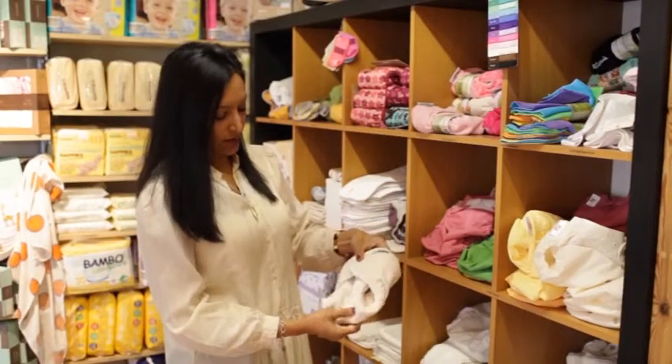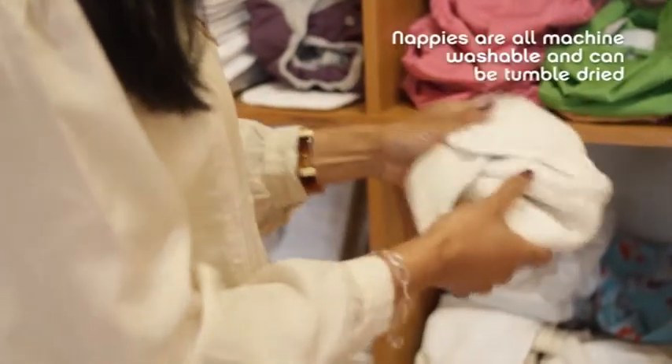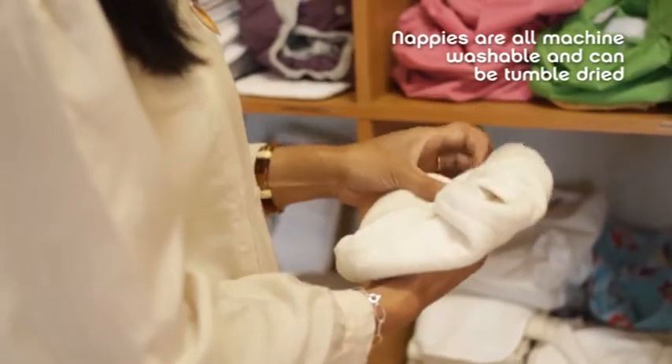The nice thing about these is again you've got a nice close fit around the legs. Cotton nappies like this one are pretty easy to get on with, wash very well, and you can also tumble dry all the nappies.